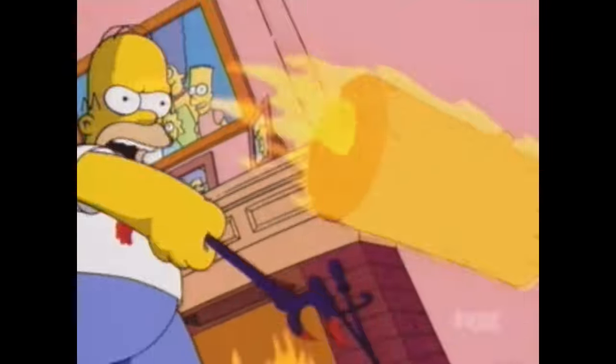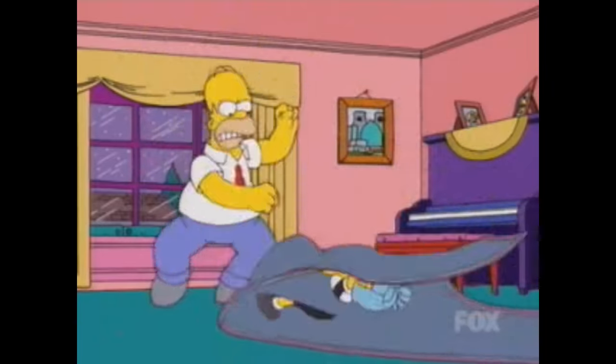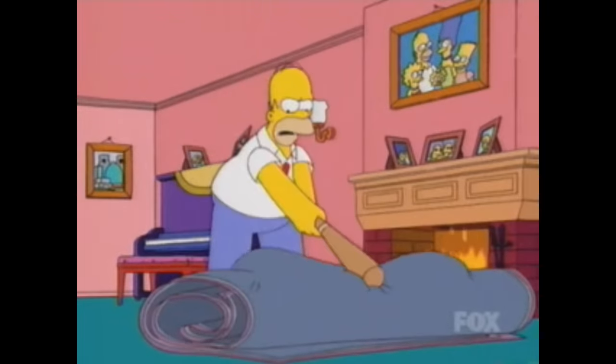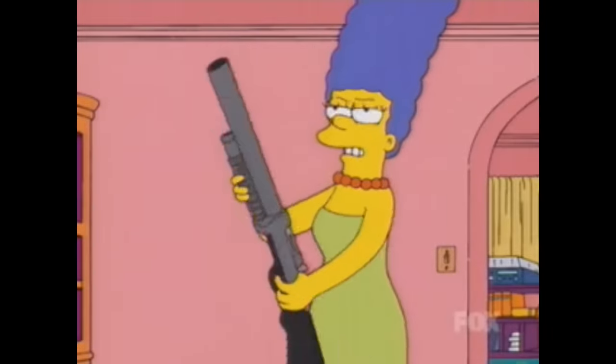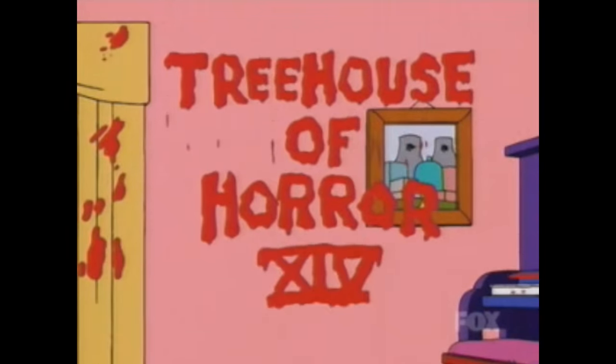It gets super violent. Homer gets stabbed with a fireplace poker, he hurls a flaming log at them which burns Grandpa, who's still feeling cold. The Simpsons — when they fight, they really fight. It's messed up. Homer rolls the kids in a carpet, beats them with a bat, and then Marge pulls out a gun and blows his brains out. That brings us to the traditional title screen, dripping in blood.